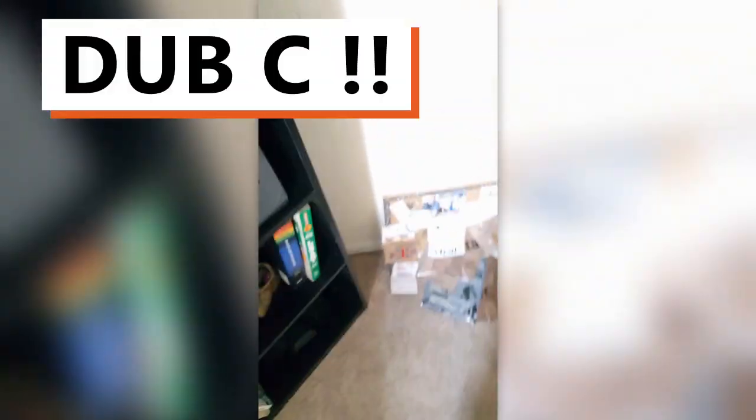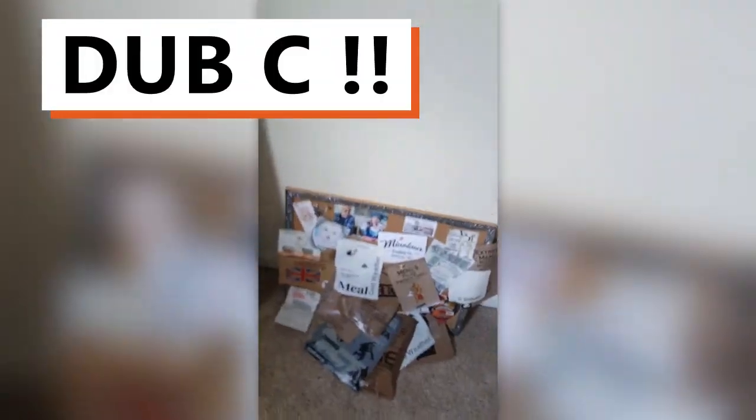So yeah, these are like all the ones we have right now, all organized. And we have our flag up — except it's not hanging right now, but you guys can see it.